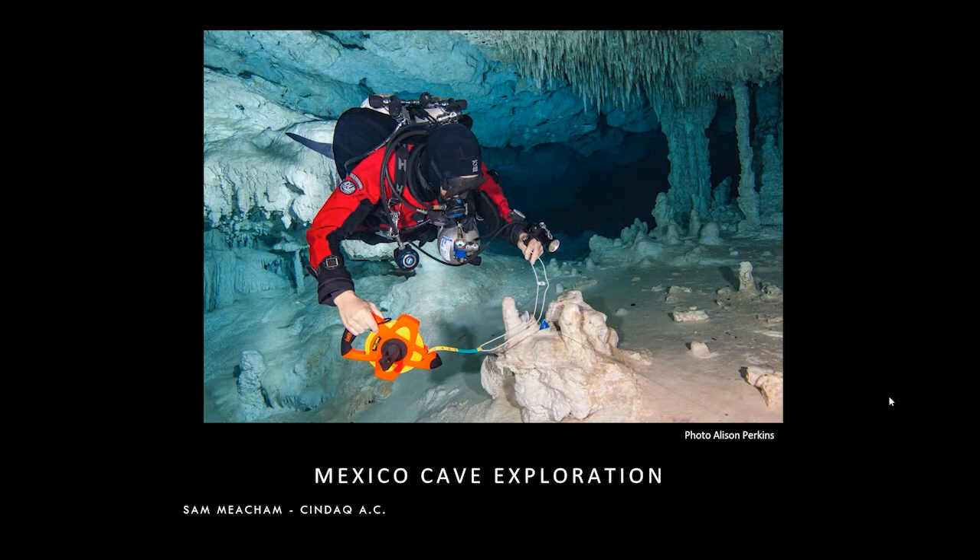Sam has been exploring the caves of Mexico for the past 25 years and has been involved in many expeditions, including the discovery and exploration of Ox Bel Ha, one of the largest underwater cave systems in the world. Sam and his colleagues are now using advanced technologies to discover and map out cave systems, as well as giving non-cave divers a chance to experience these amazing environments, which is what we're going to see this evening.